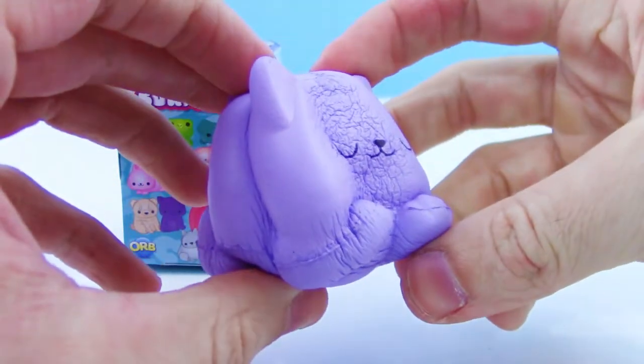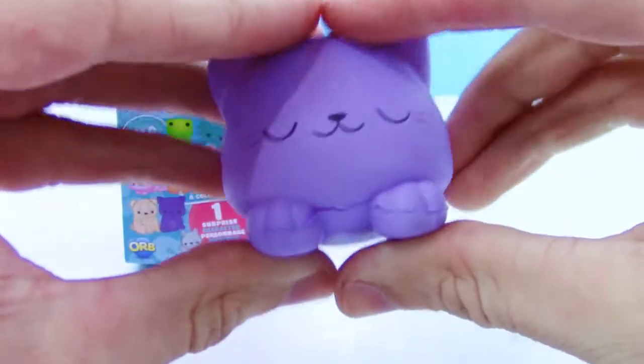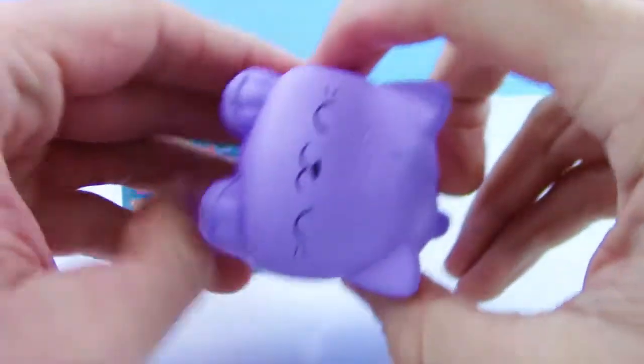These are so soft, guys! This is so awesome and the face is just too cute. Wow!